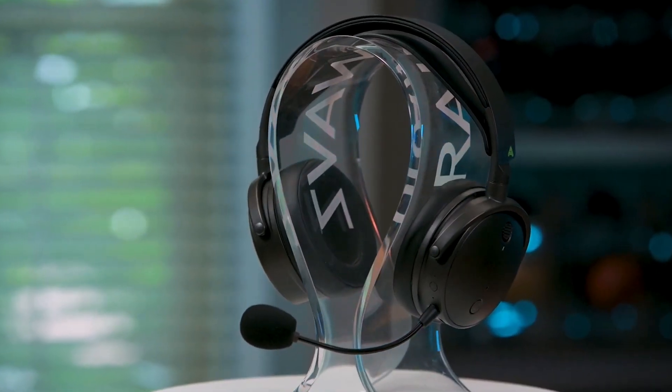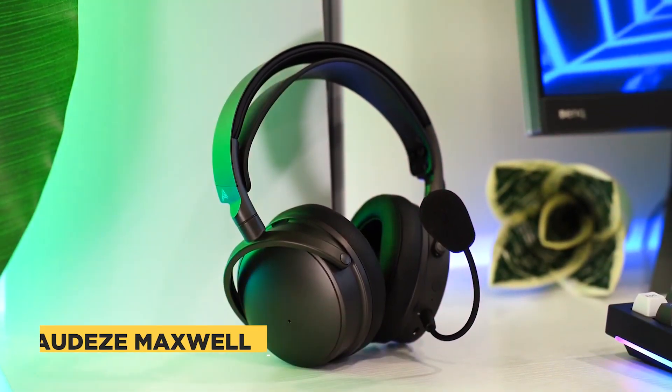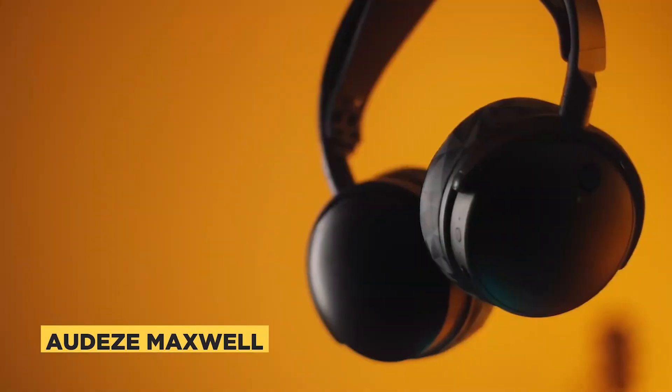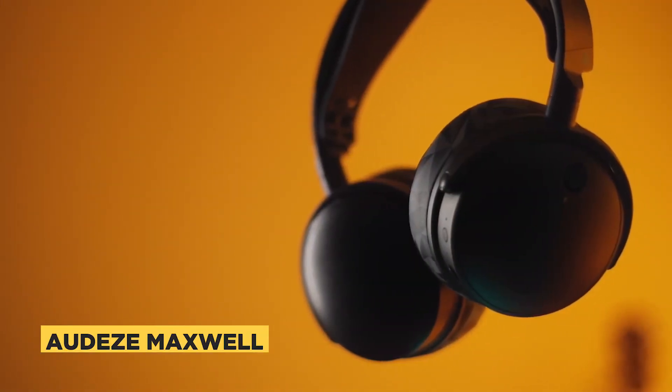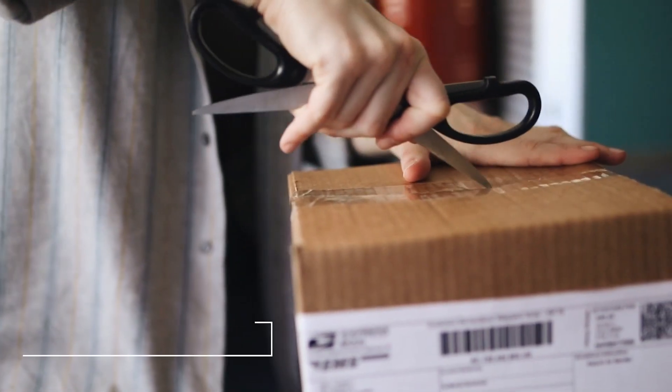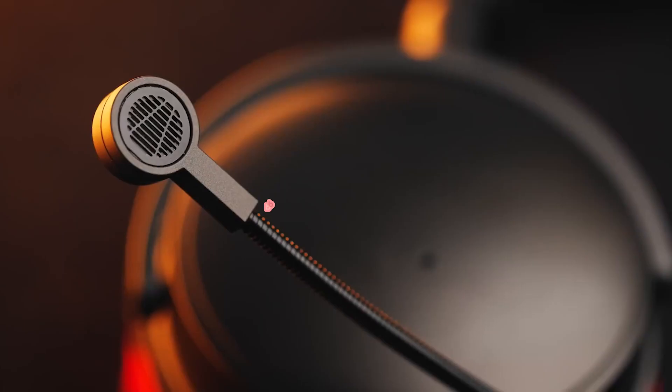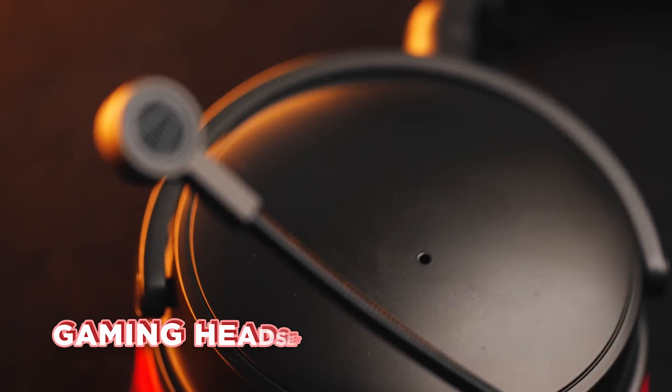If you're familiar with Audeze, you know they're all about delivering top-notch audio experiences, and the Maxwell is no exception. Crack open the box of wonders and you'll find packaging foam, cables, a USB-C converter, a USB-C RF dongle, a boom mic, and of course, your gaming headset.